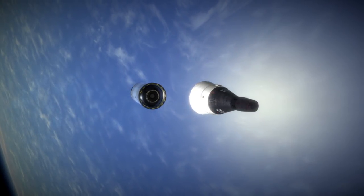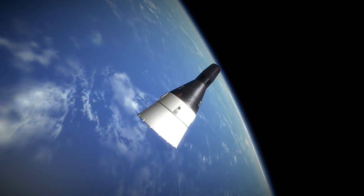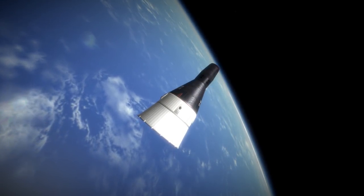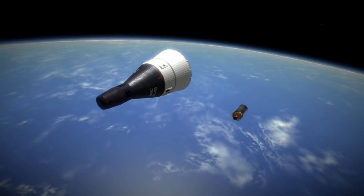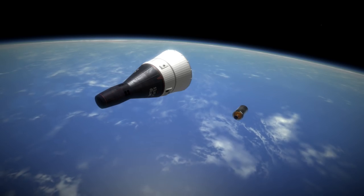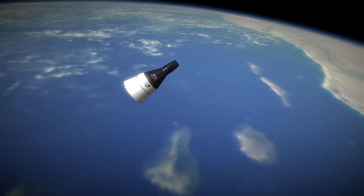The problem for Gemini 4 was that the hatch latch mechanism initially had problems releasing, and when White returned into the capsule, it was a struggle to actually get it to close again. McDivitt ultimately managed to get the mechanism to work, but if it hadn't closed properly, the lives of both astronauts would have been at risk during re-entry.